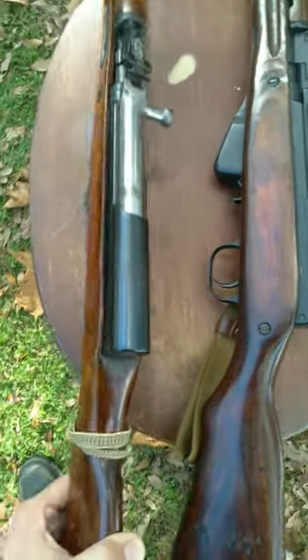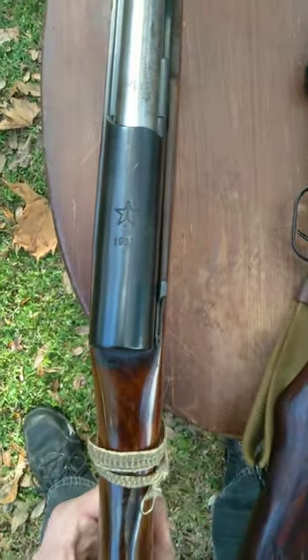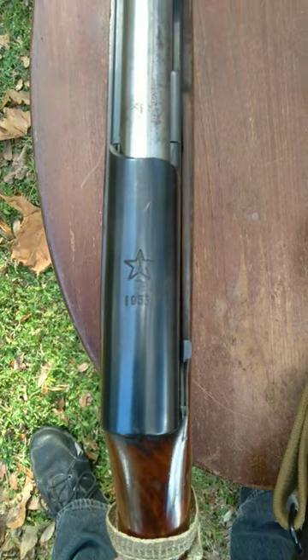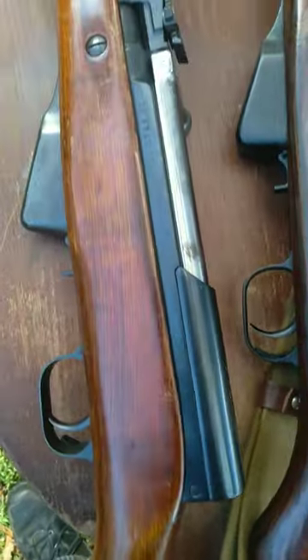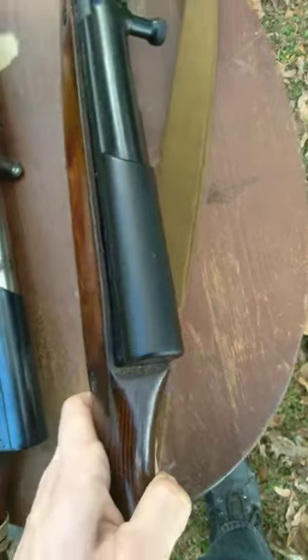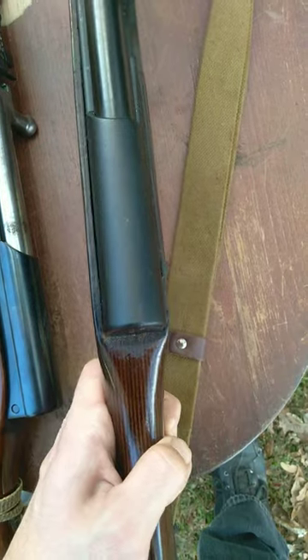The markings on most Soviet SKS rifles are going to have a date right here on the dust cover on the back, the factory mark, and a serial number on the side. Whereas your later production have absolutely none of that — it's just a blank cover.